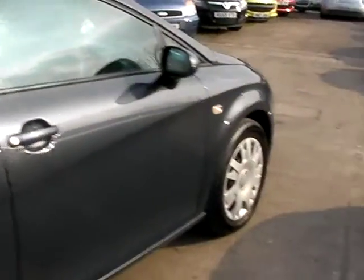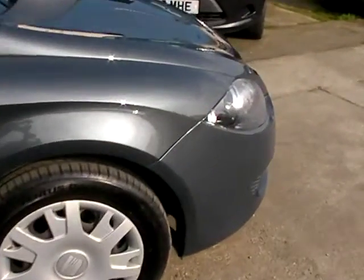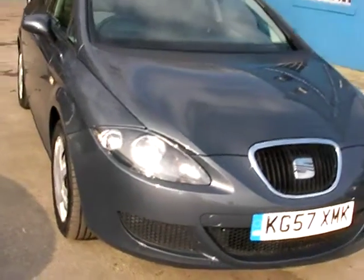We'll MOT and service the car for you when sold. Finance is available via our online calculator, and part exchange is welcome. The car has been HPI and mileage checked, and we also include a free 12-month AA roadside recovery.